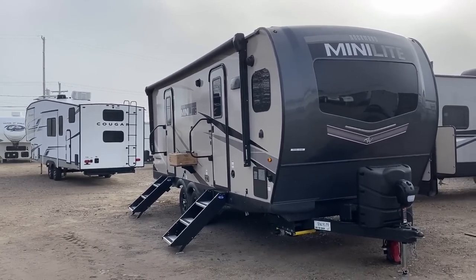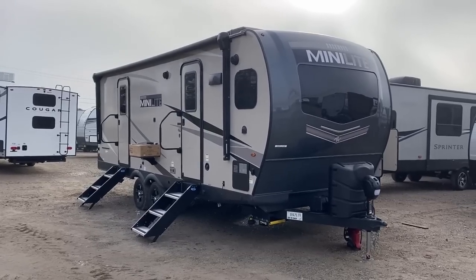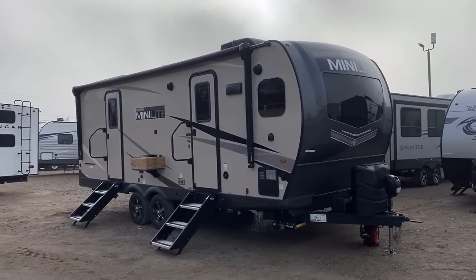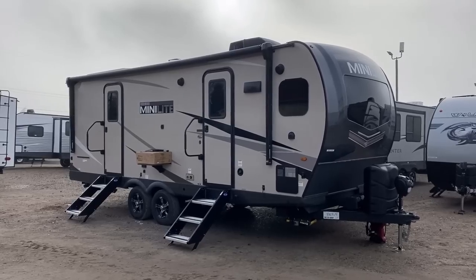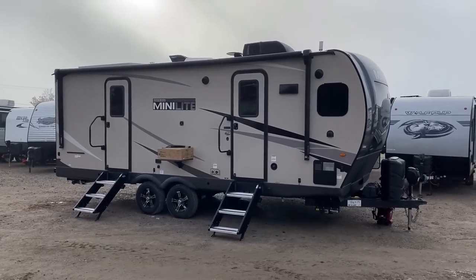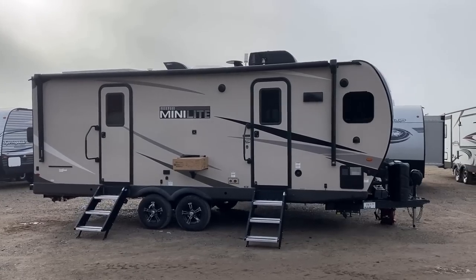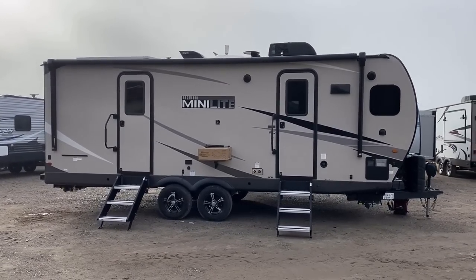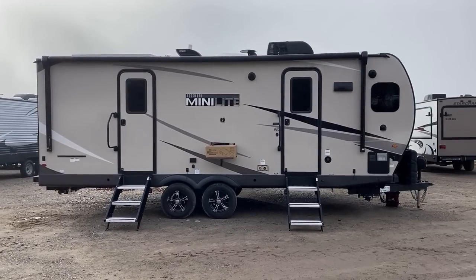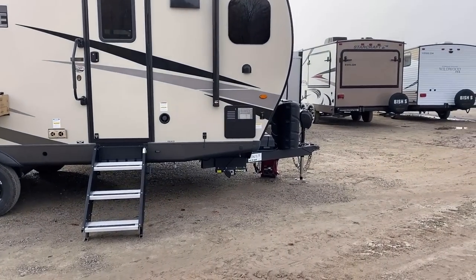Looking at towing — the question of half-ton towability is a bit of a debate here, and the answer really depends heavily on your specific half-ton's payload rating and the terrain you expect to encounter. With that slide out in the kitchen all the way dead on the nose, this one has a heavier hitch weight and tongue weight than most other 26-foot travel trailers. As a result, some half-tons might struggle with this and some might not — it depends specifically on the capacities of your vehicle.